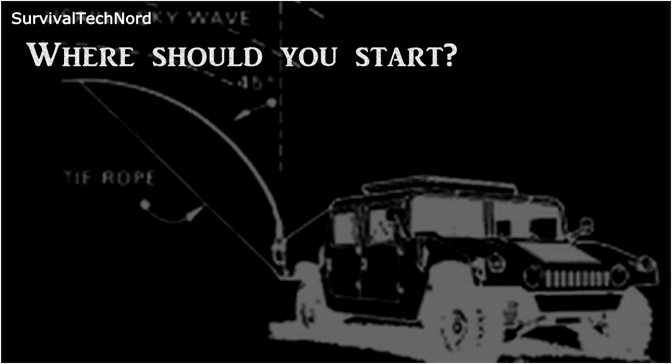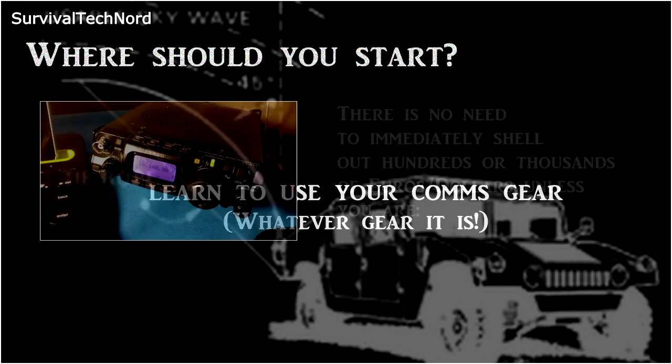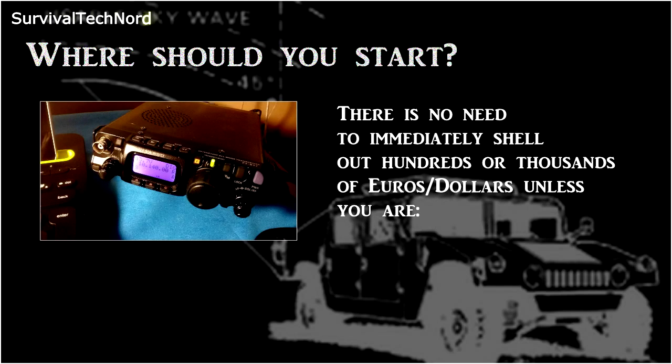So should you get started with HF communications? Honestly, I think Guerrilla Comm said it best. You've got a starting point, and for most people that's VHF and UHF, a technician class amateur radio license, and some basic comm skills. There's no need to go out and drop a couple of thousand bucks on amateur radio gear if your other preps and your other skills aren't in order yet.